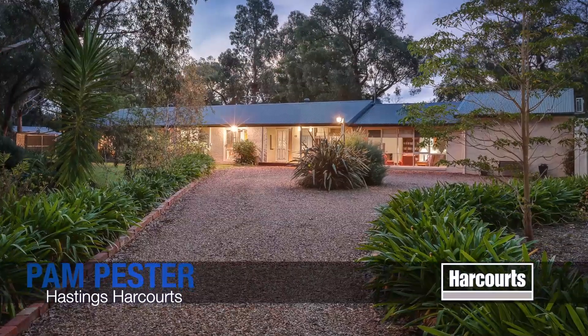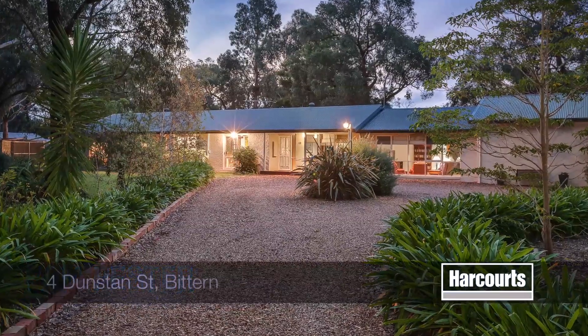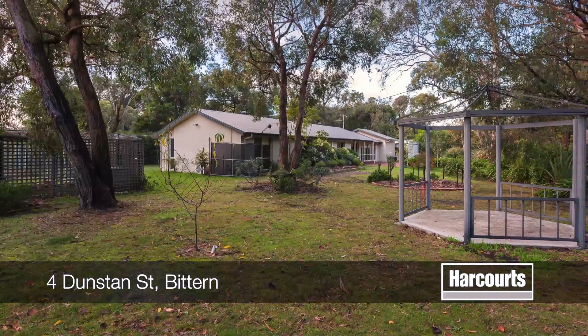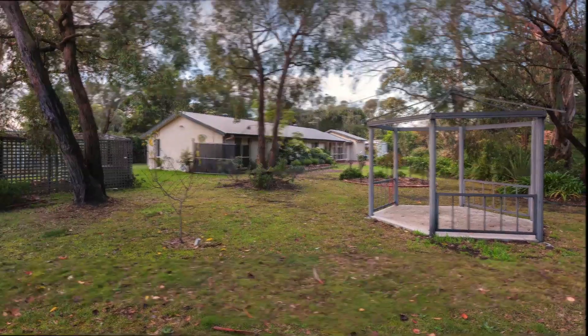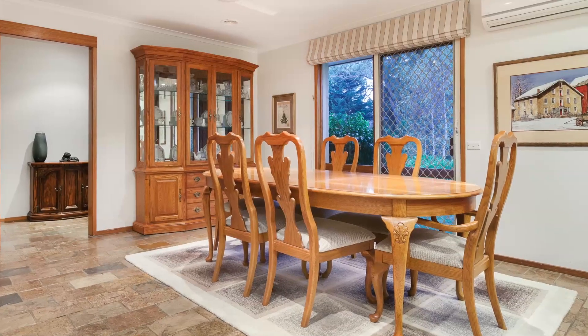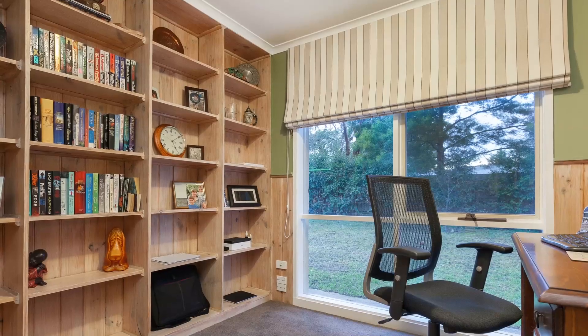Hi, I'm Pam from Harcourt Tastings. Number 4, Dunstan Street in Bitton. Located towards the end of a quiet cul-de-sac and set amongst a country-style garden, hidden away behind a raft of lovely ornamental trees, is this immaculately presented home that accentuates the best in modern living.